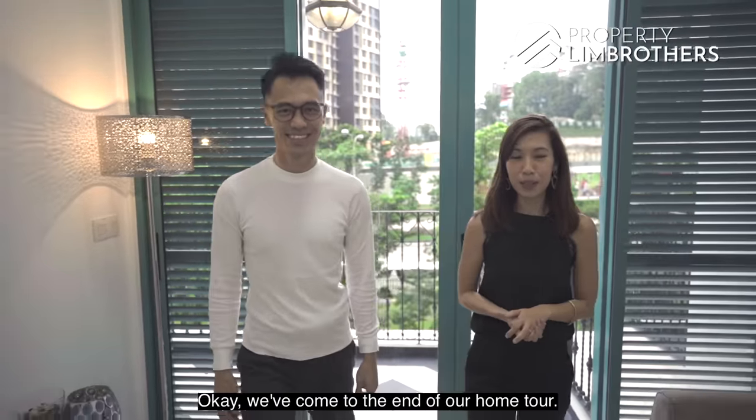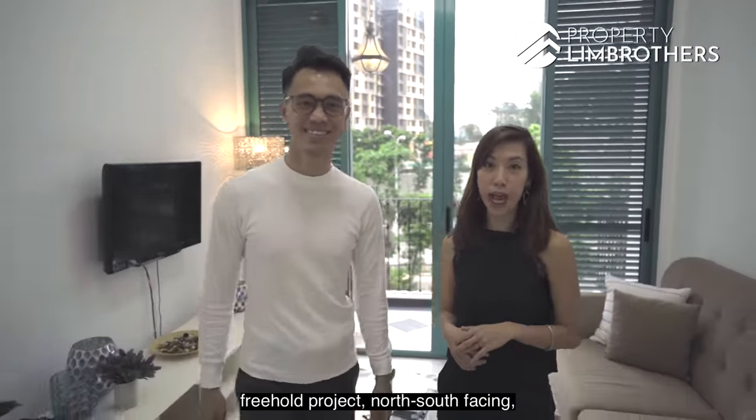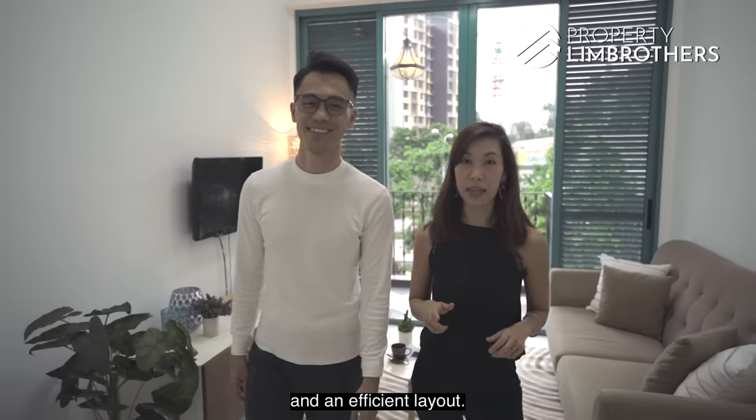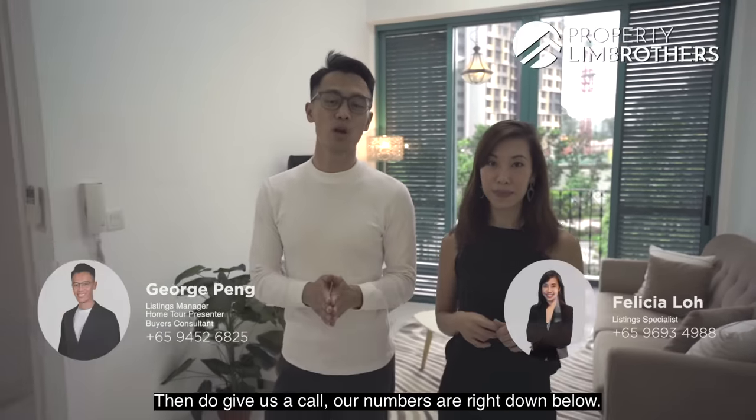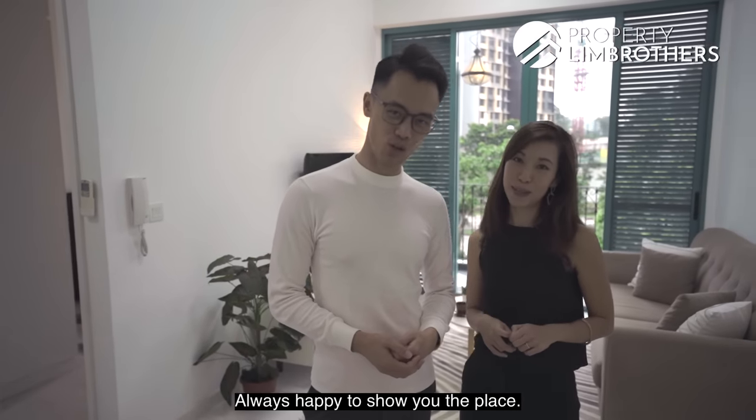We've come to the end of our home tour. If you're someone looking for a 2-bedroom plus study freehold project with north-south facing and an efficient layout, do give us a call — our numbers are right below. My name is George Peng, I'm Felicia Loh, from Lim Brothers, always happy to show you the place.